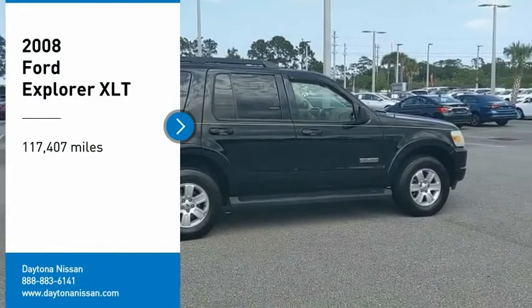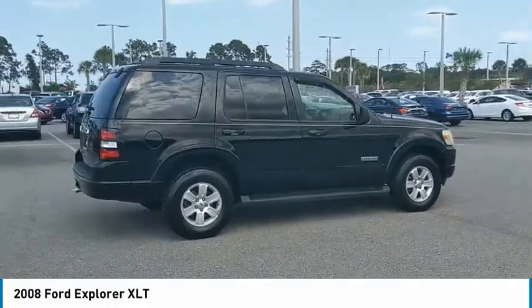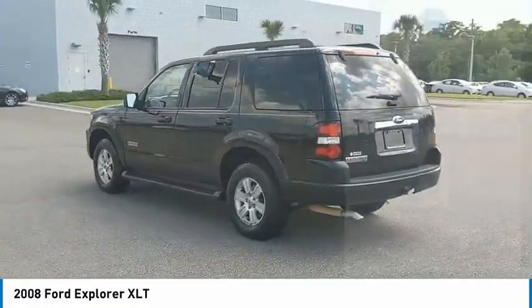Stop by and take a look at the 2008 Explorer. You've got a lot of capabilities to call on in a Ford Explorer. Don't underestimate your choices. This vehicle has less than 120,000 miles. Here are some of this vehicle's great options.